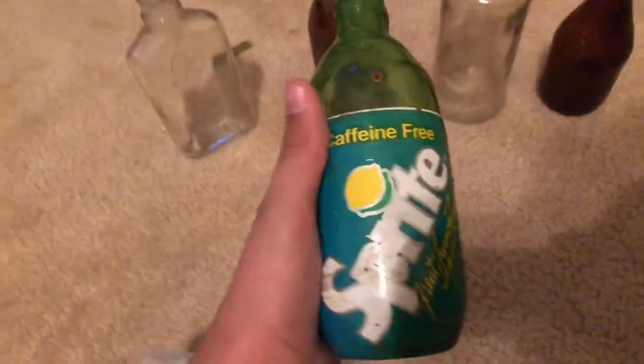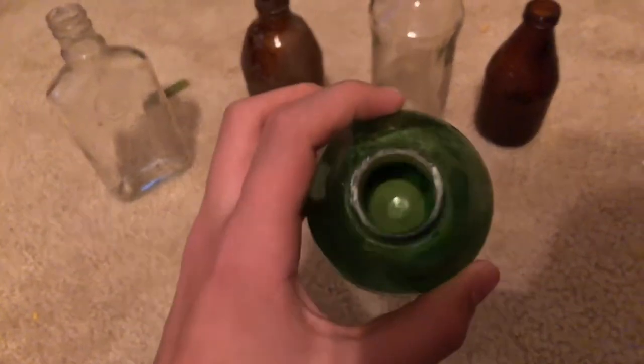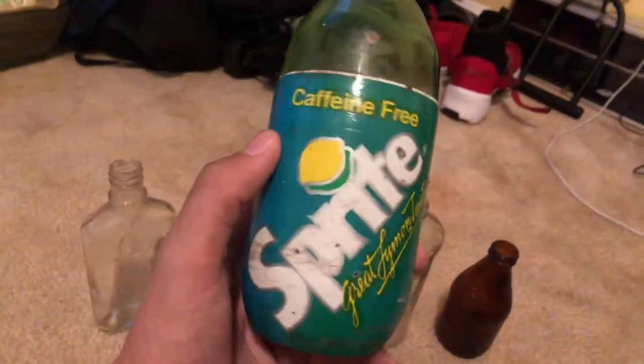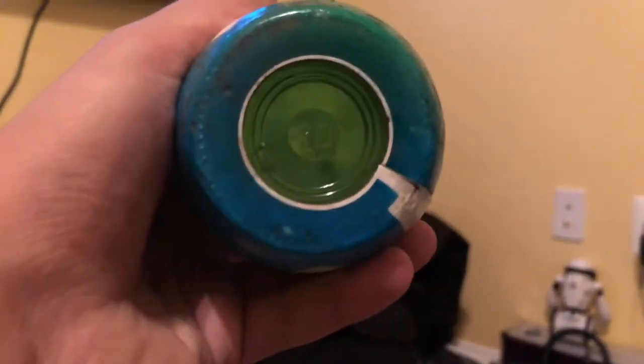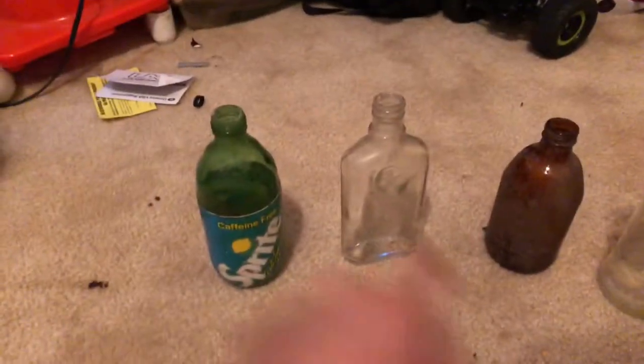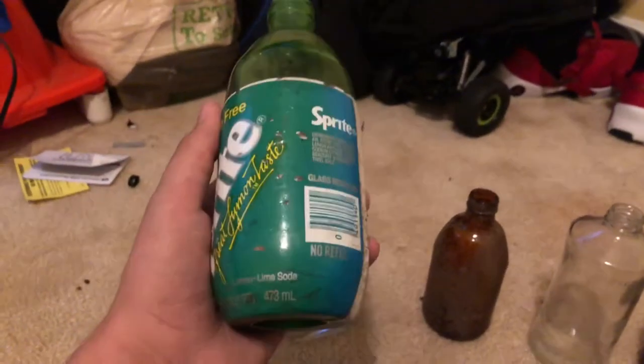And this is the rarest of them all. This Sprite bottle — I believe it's from the 60s or the 70s, the 70s is more like it. The thing is, it still has its label on it, which is pretty hard to find. It still has like a 30 on the bottom. Sprite was founded in 1961, so it can't be like 1930 even though it has a 30 on the bottom, but it's pretty old.